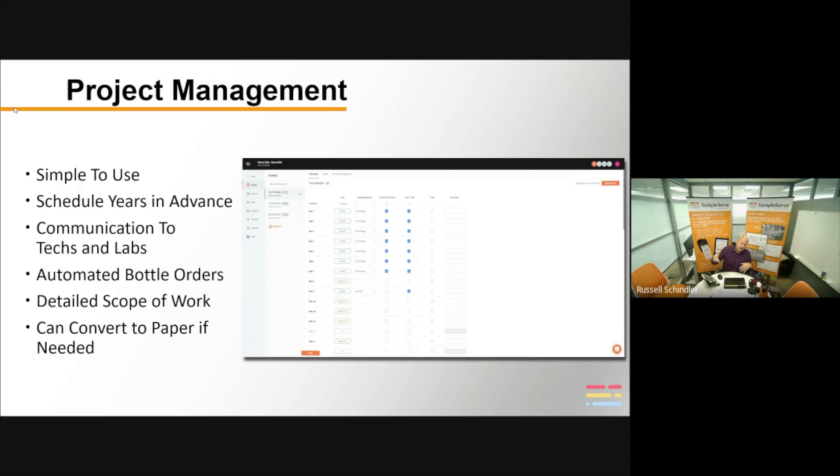It knows where you're testing, how many bottles the lab requires, what type, size, and preservative — and then places that bottle order automatically two weeks ahead of time. It's a very detailed scope of work, so when your field person goes out, they know everything they're supposed to collect and record. You can also convert any part of this digital process into paper — there's a pre-sampling form button — so we can give you that warm, fuzzy feeling of having paper backup if needed.